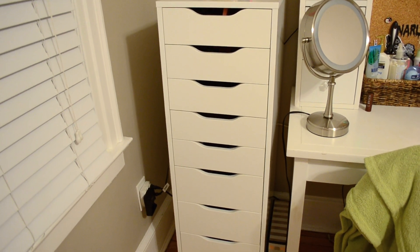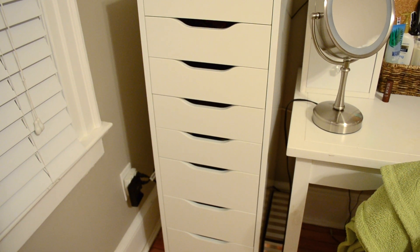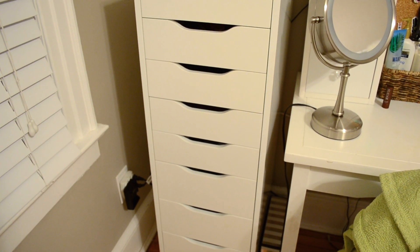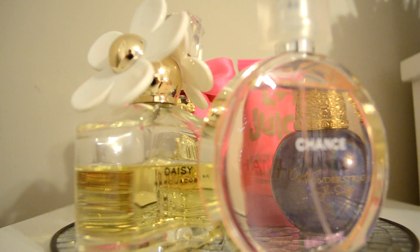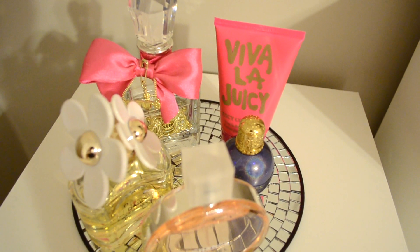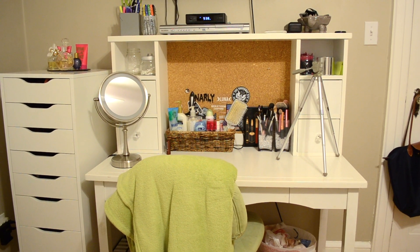Over here I have the Ikea nine-drawer organizer that literally every YouTuber has. I'm not going to go into all the drawers in this video, but comment below if you want to see a full in-depth makeup storage and organization video. On top of this I have my perfume collection sitting on this platform thing from World Market — it's a mirror mosaic pattern that I thought was really cool.